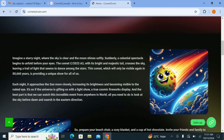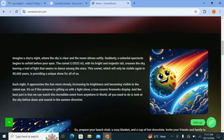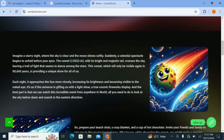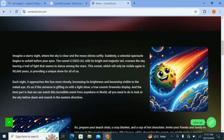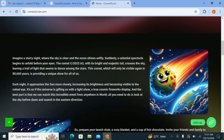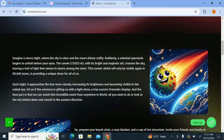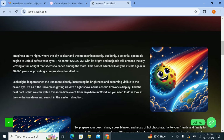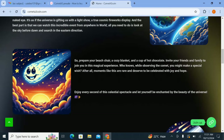Imagine a starry night where the sky is clear and the moon shines softly — suddenly a celestial spectacle begins to unfold before your eyes. The Comet C2023 A3 with its bright display — there are lots of details about this project provided here. We cannot give you all the detail through the video as it would be too long, so you can check all the details on the platform.